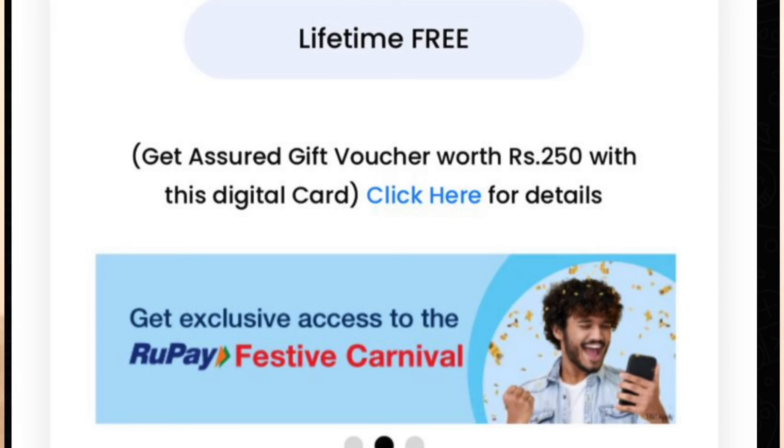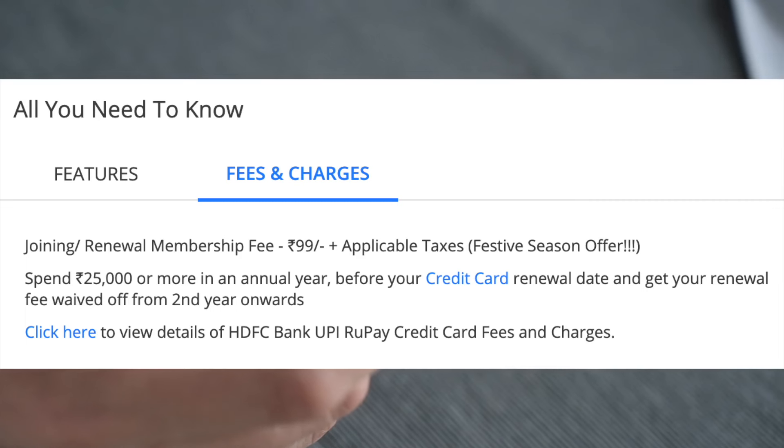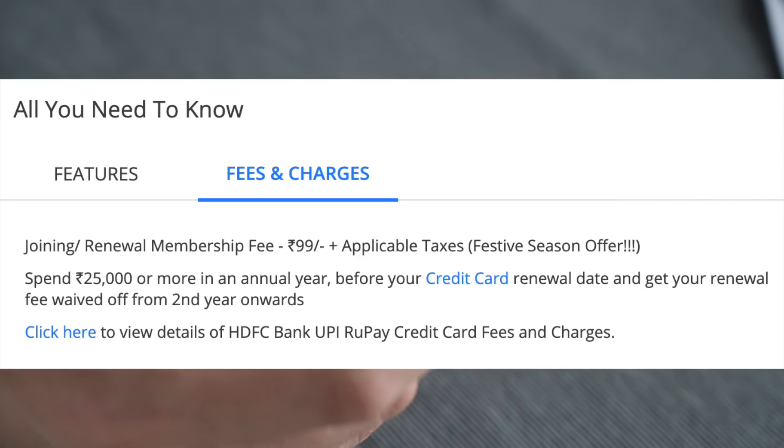If you are applying for a single card, you can apply for a lifetime free card. If you are approved, you can apply for any card from HDFC Bank. If you are eligible for an actual card, you can apply for an annual fee. Otherwise, if you are eligible for any card, you will be eligible for an annual fee. In the same way, we can apply for an annual fee for a new card.